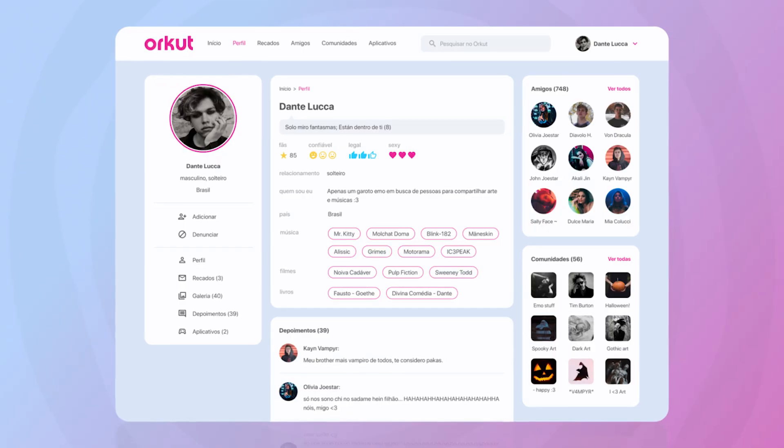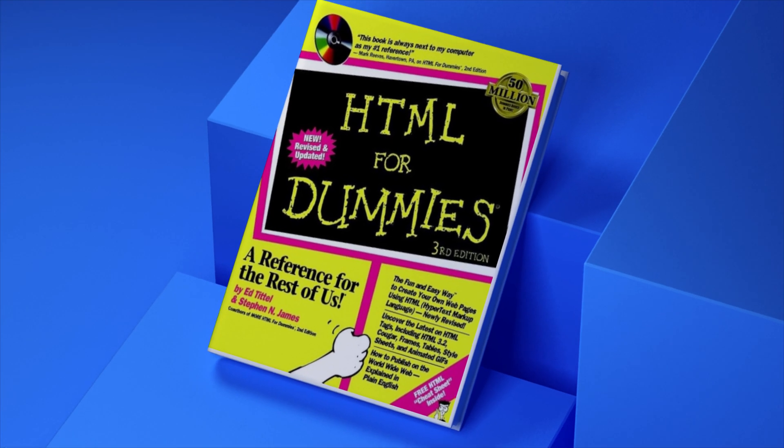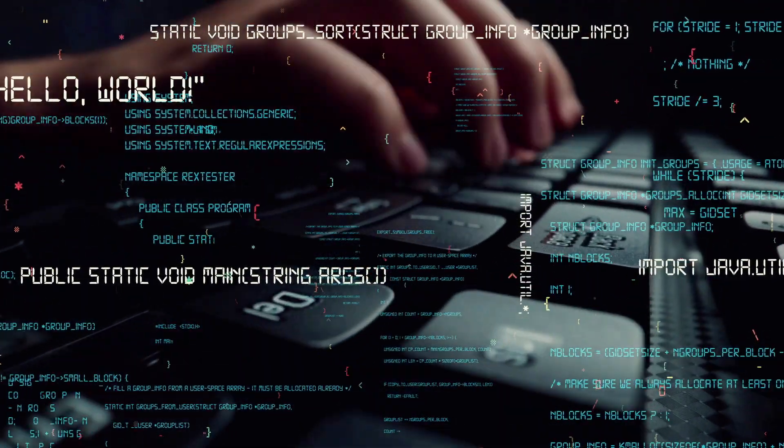My love for web development started in 2004 when Orkut became the trending and widely used social networking website. With no prior coding and design skills, I knew I had to start somewhere. So I picked the most famous HTML for Dummies book to learn the basics of HTML and CSS. Within a few months, I coded my own social networking website. Although the website never went online, it helped me gain a valuable skill.